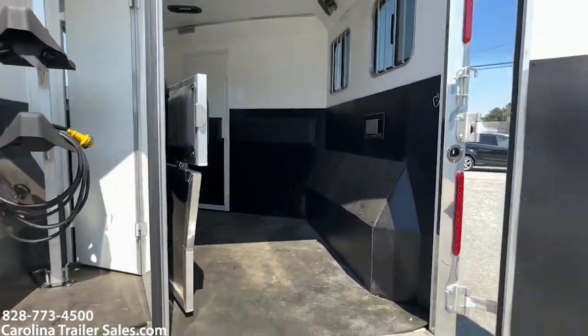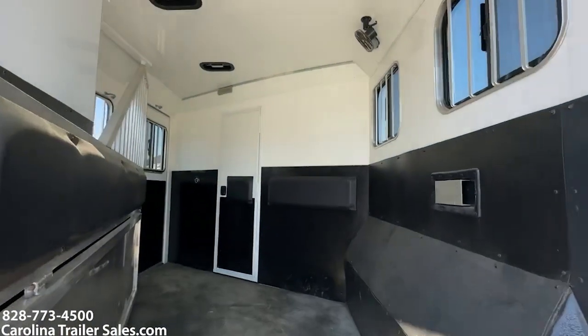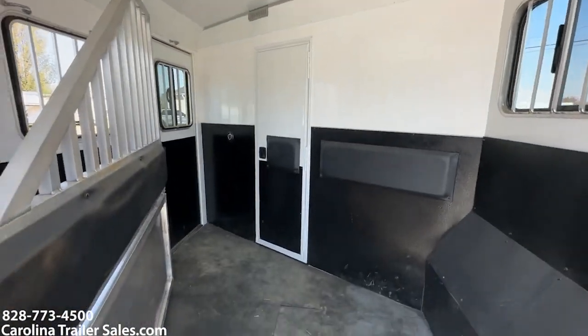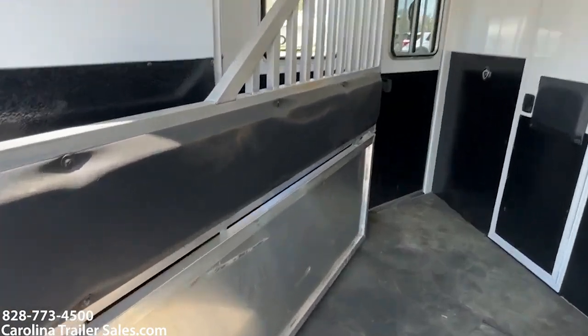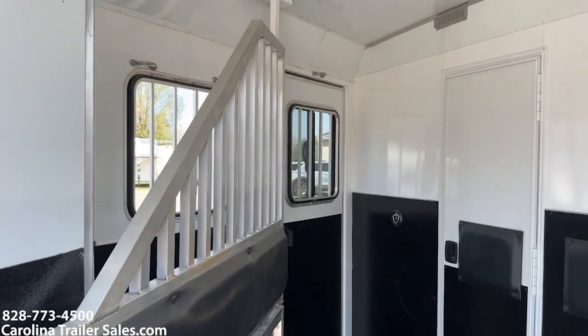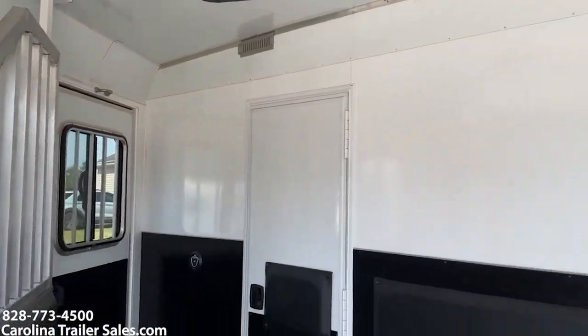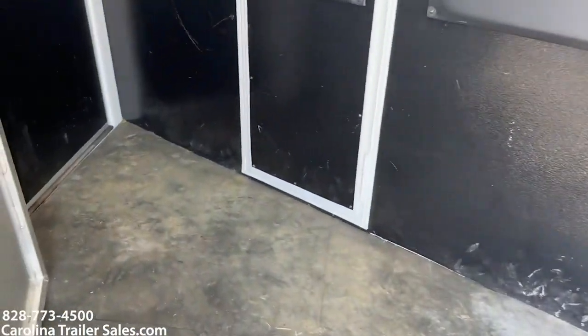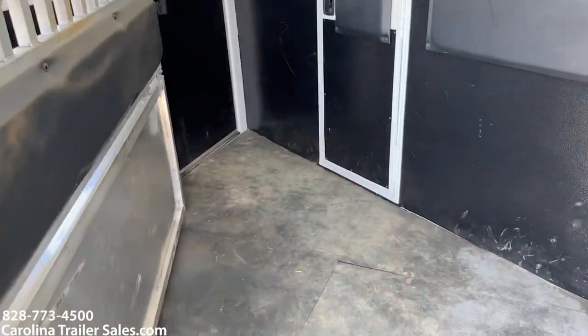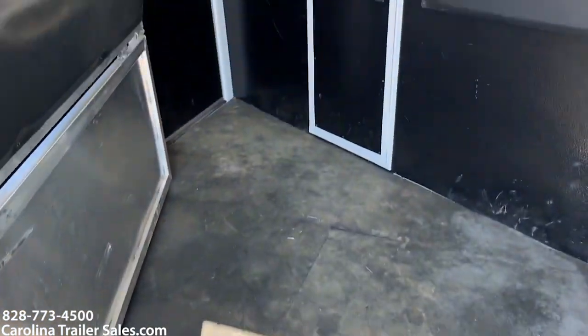It is a fully lined and insulated horse box. It does have fans, does have roof vents, and does have an airflow aluminum padded divider with a lower divider. It does not have mangers, which makes it really big and open in this horse box.